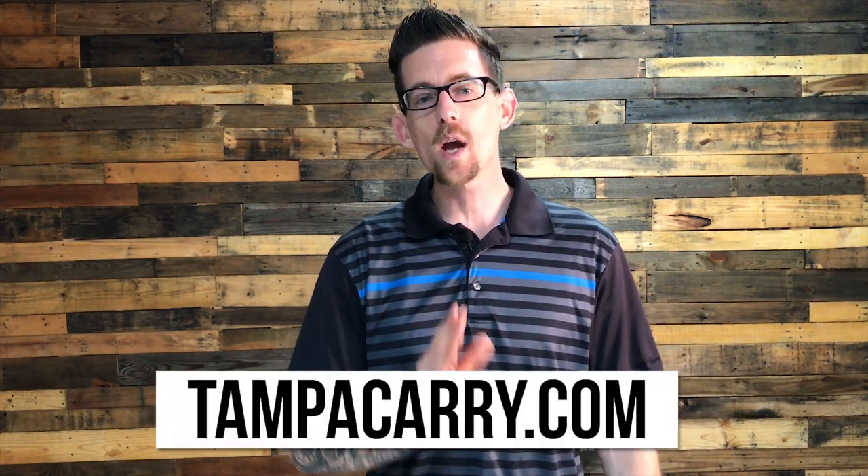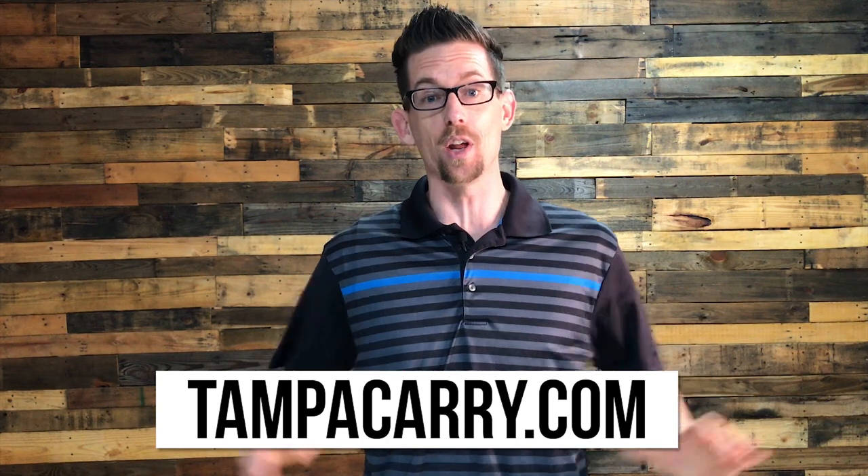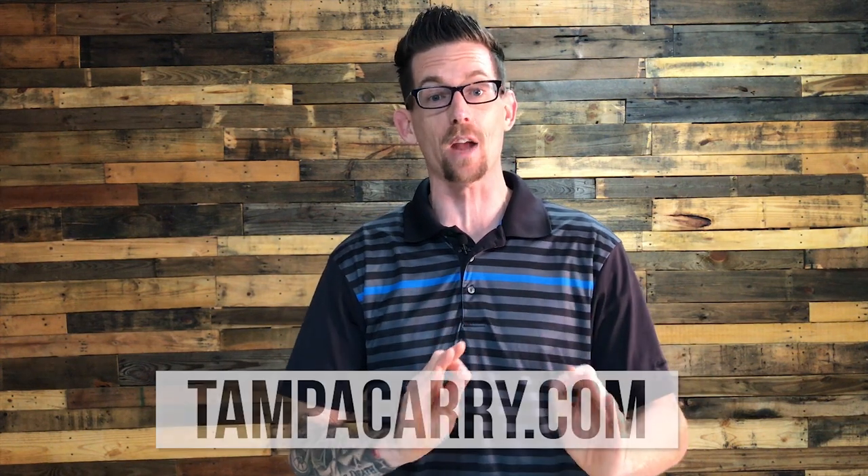Welcome sheepdogs to Tampa Carry, where we teach you everything you need to know to become a safe and responsible firearms owner.